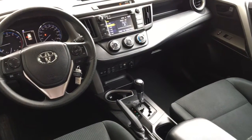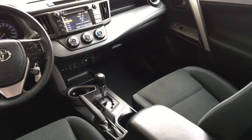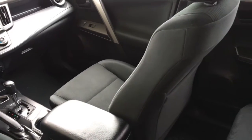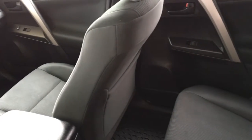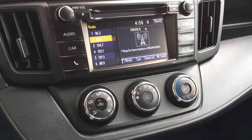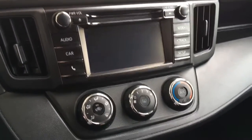Inside, the cabin is spacious and comfortable. The upholstery is in top condition and it comes equipped with air conditioning, heated sport seats, cruise control, power windows and locks, tilt steering, and an AM/FM/CD display audio system with Bluetooth, steering wheel controls, and a backup camera.